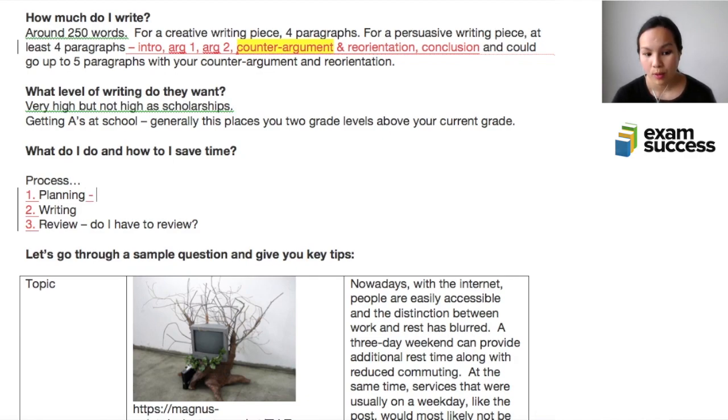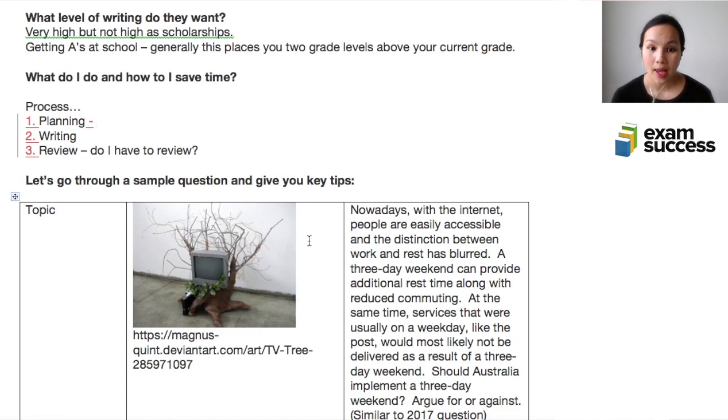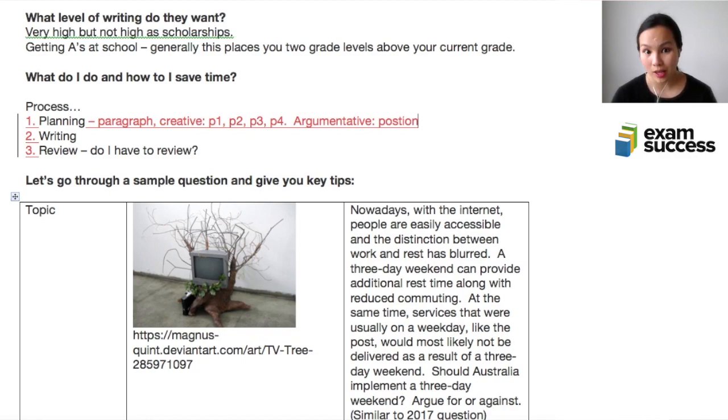There are two different types of planning for written expression — there is a specific video dedicated to planning. Essentially, when you plan you're planning at the paragraph level. For creative writing, you'll know what you're going to have in paragraph one, two, three, and four. For argumentative writing, first you choose your position — for or against — then you come up with argument one and argument two.